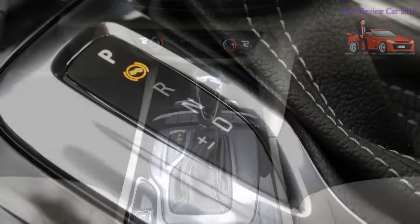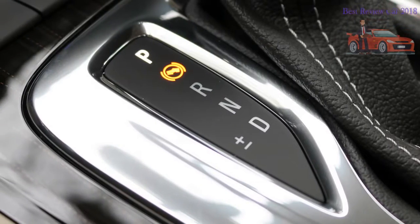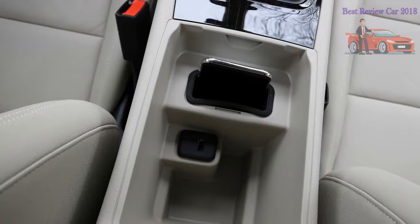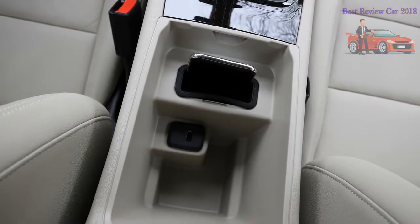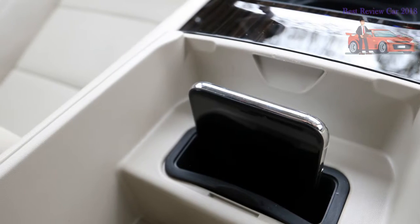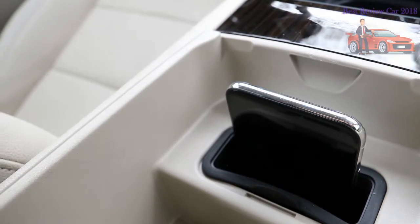The Driver Confidence package includes self-leveling headlamps as well as cornering lamps, plus many other things you can't see from the outside. Spending another $1,950 for the all-wheel-drive version is also unannounced visually, save for a discreet AWD badge on the decklid.